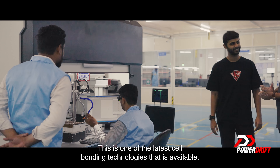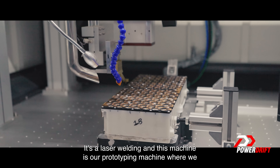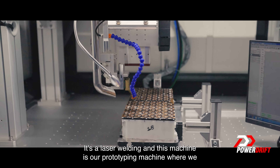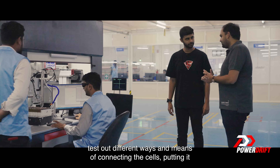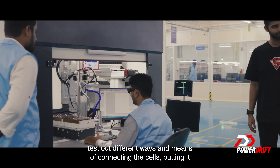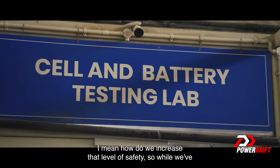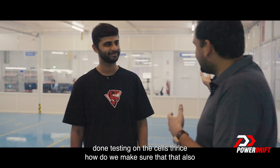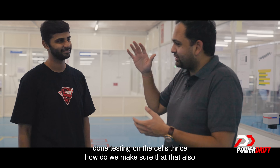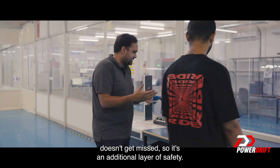Chemical analysis ensures that whatever we are putting inside the battery pack is top notch. This is one of the latest cell bonding technologies available — it's laser welding. This machine is our prototyping machine where we test out different ways and means of connecting the cells, putting in fuses in between the cells. How do we increase that level of safety? While we've done testing on the cells, we also make sure that doesn't get missed — it's an additional layer of safety.